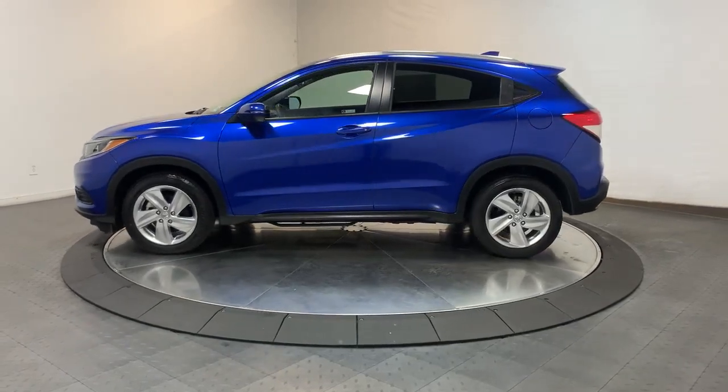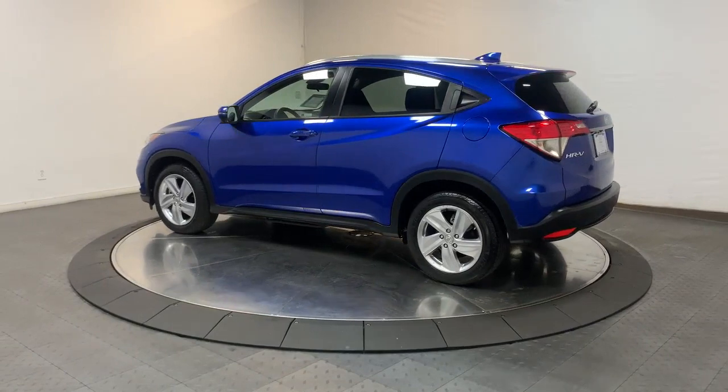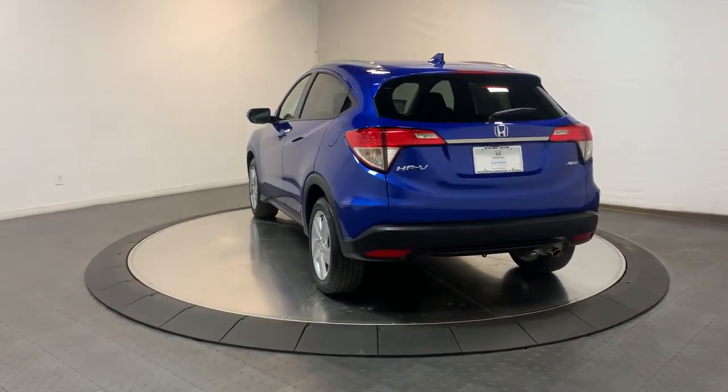Check out this HR-V. It's the small SUV that packs clever cargo solutions, agile handling, advanced safety technology, and impressive fuel efficiency all wrapped up in fresh, bold style.